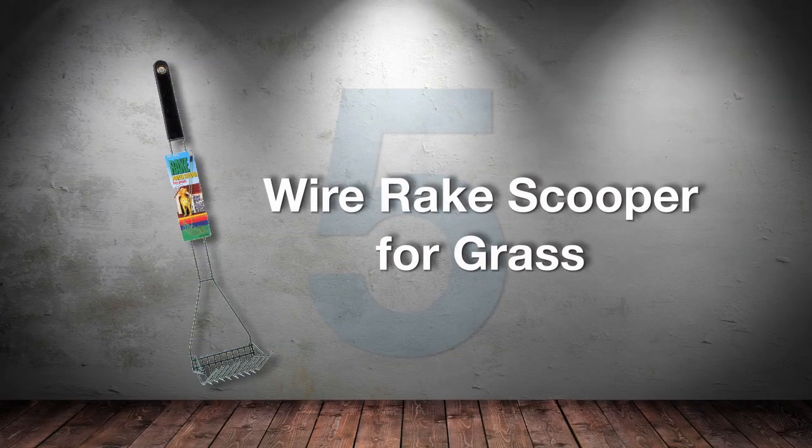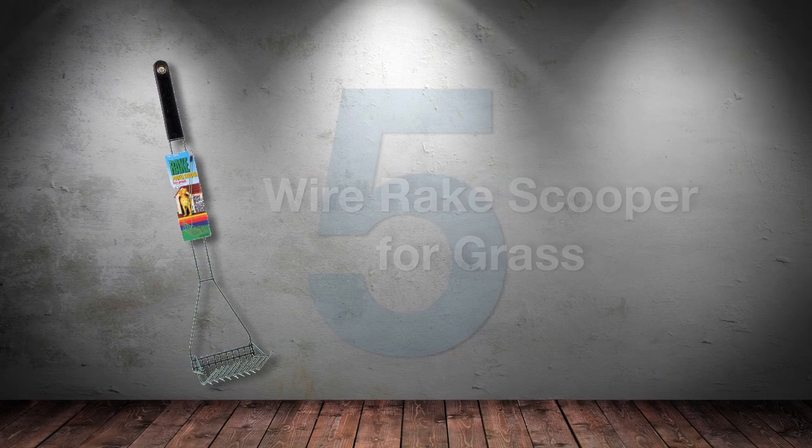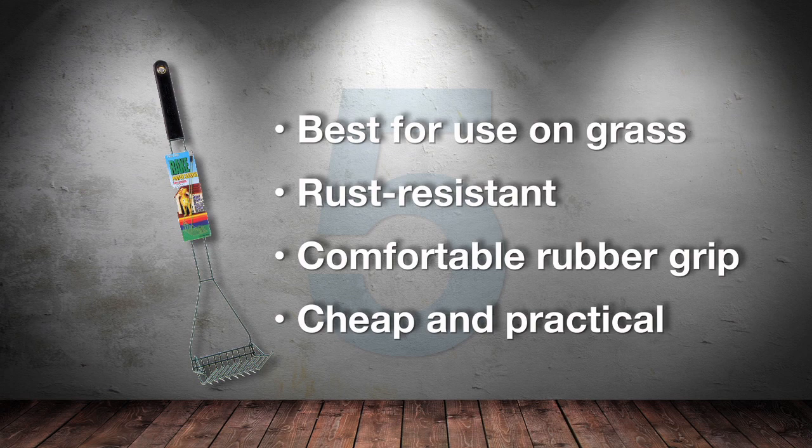Number 5: Why a Rake Scooper from 4 Paws. It's cheap, it's practical, and it does the job. What else is there to say?